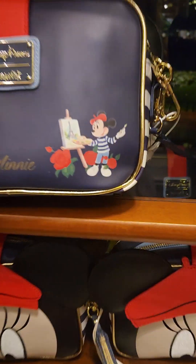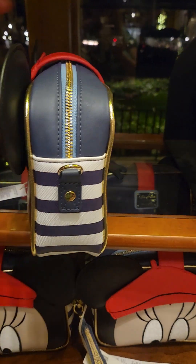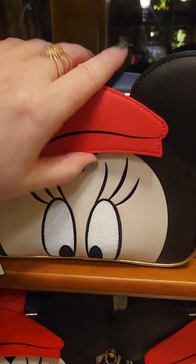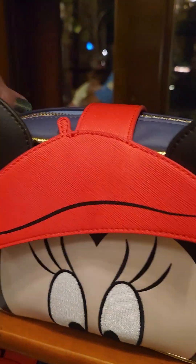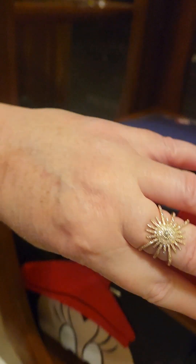This whole collection needs to be mine. There she is again — Mademoiselle Minnie. This one is Loungefly and it is a crossbody, but you could clearly also wear it as a clutch if you wanted. Let's see if we can see what's inside — we've got the strap.